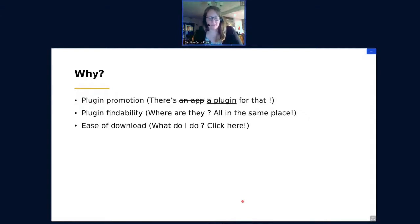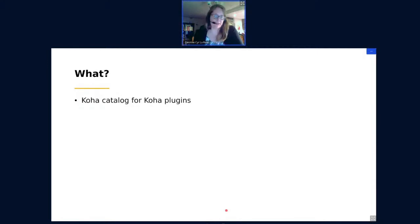During the last KohaCon in Dublin, there was a discussion about this. The ideal solution was to have something like a store, but that's very far in the future and not currently a priority for the community. So we wanted something in between what we have now — everything everywhere — and a more controlled store. Chris voiced the idea of using a Koha installation to catalog all the plugins available, just as if they were library documents or library books. So I volunteered to start this catalog.